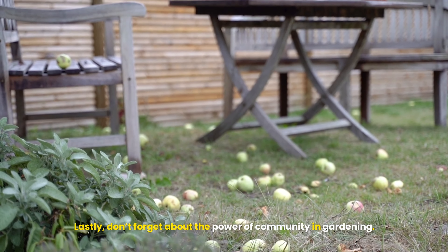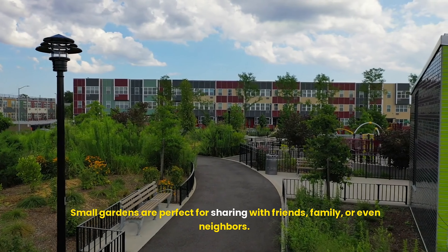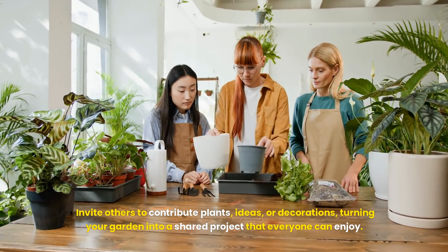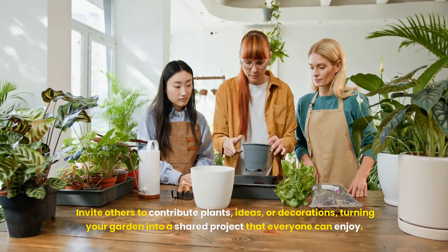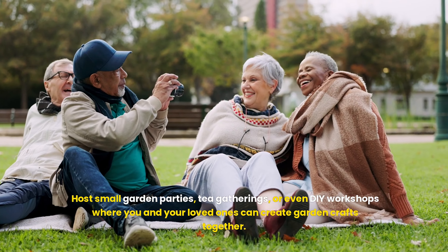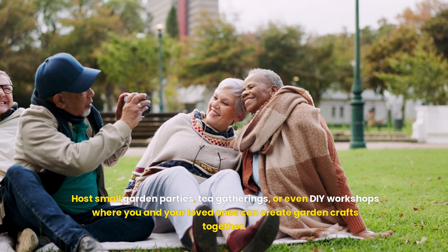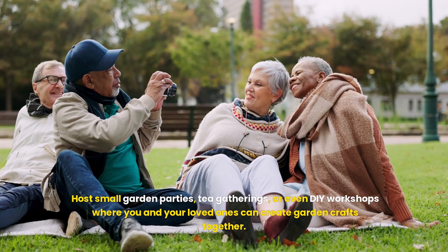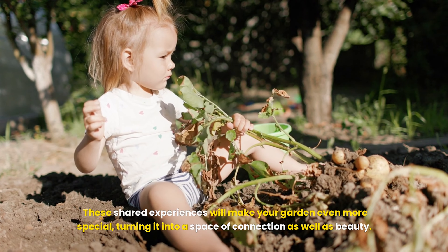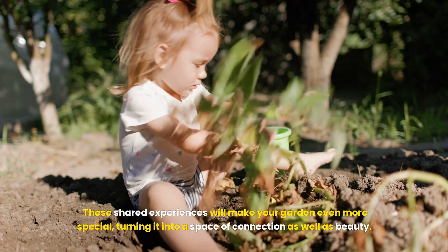Lastly, don't forget about the power of community in gardening. Small gardens are perfect for sharing with friends, family, or even neighbors. Invite others to contribute plants, ideas, or decorations, turning your garden into a shared project that everyone can enjoy. Host small garden parties, tea gatherings, or even DIY workshops where you and your loved ones can create garden crafts together. These shared experiences will make your garden even more special, turning it into a space of connection as well as beauty.